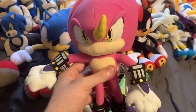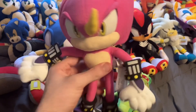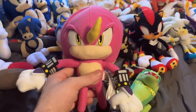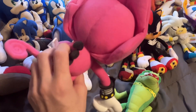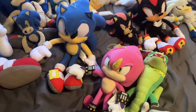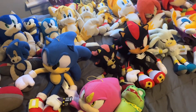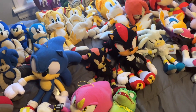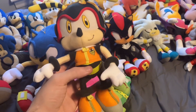One of my most recent additions is Espio the Chameleon, which I got for Christmas 2023. He recently made his debut in episode 82 of my Sonic Plush series. He looks pretty cool.